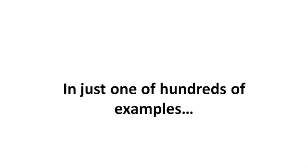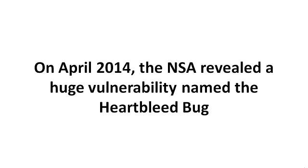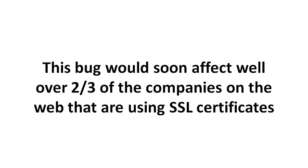Or you've had something happen to you beforehand and you want to protect yourself. Now, in just one of hundreds of examples, in April 2014 the NSA revealed a huge vulnerability named the Heartbleed bug. This bug would soon affect well over two thirds of the companies on the web that are using SSL certificates.